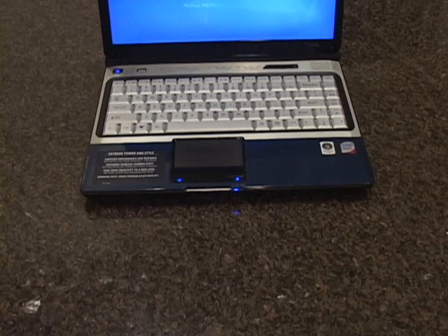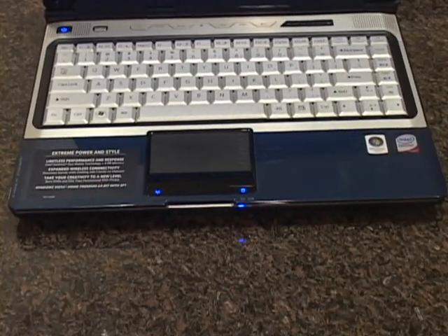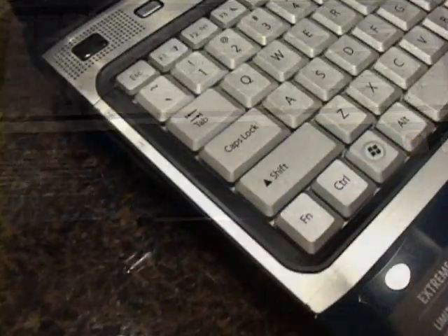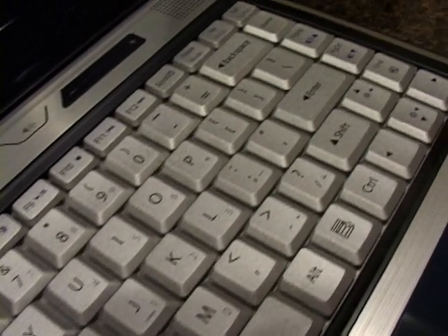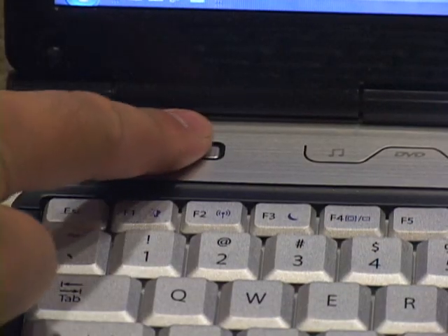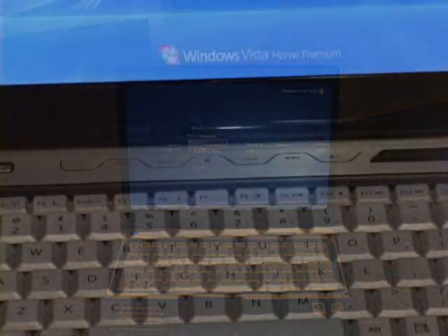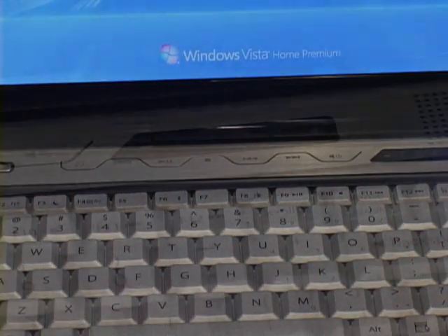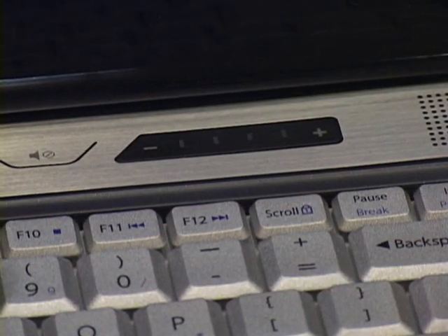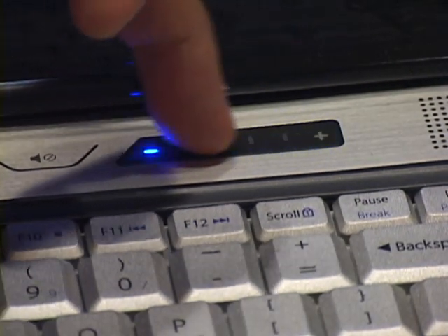The trackpad is responsive but not overly sensitive, and it comes complete with scrolling functions. The keyboard is full size like it is on the M-Series, but it doesn't feel cramped, even for my long, fat fingers. Above the keyboard, Gateway provides a one-touch function button for launching Microsoft Media Center, as well as a row of multi-function keys to control forward, reverse, play, pause, stop, and mute. To the right of the media buttons is a touch-sensitive volume control panel, with a set of blue LEDs to indicate the volume setting.